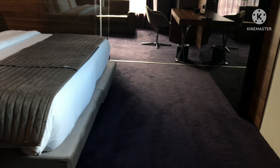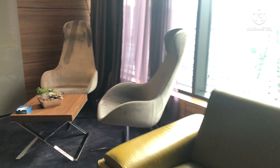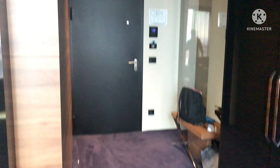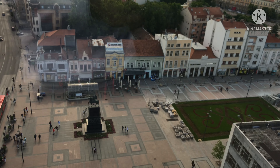So all in all everything looks good. Without doing any talking, just a quick run from one room to another. And yeah, one thing I forgot to show you — the city center view, you can see right down at the city center.